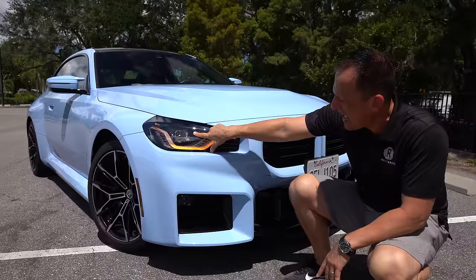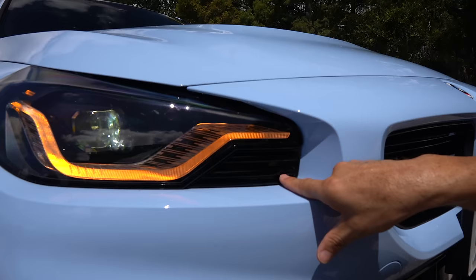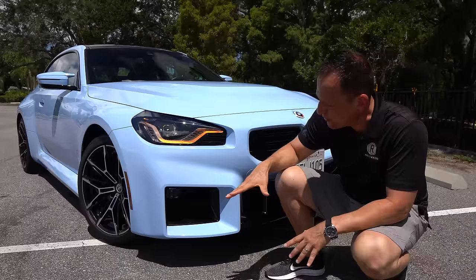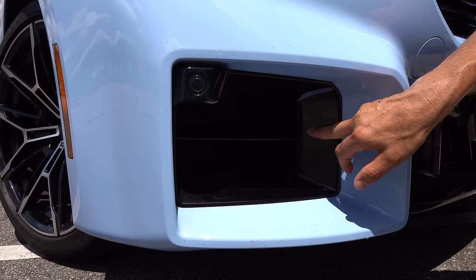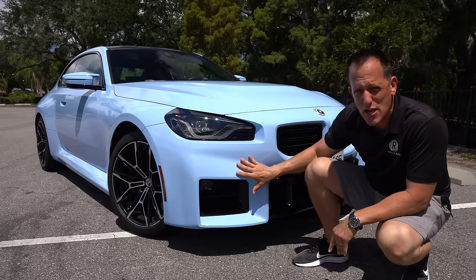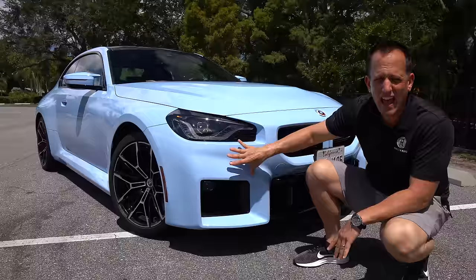BMW headlights always used to have a light ring — that halo light — and this is what we're working with for 2023 on the M2. You have an LED projector beam. The one zonk I have: why do we have a fake vent here? I'm not digging that portion of the headlight design. But other than that, I think they hit the nail on the head. Working your way down, you have this massive squared-off air intake and corner air intake — you can see the heat exchanger peeking from behind. Let me know how you feel about these corner squared-off vents.